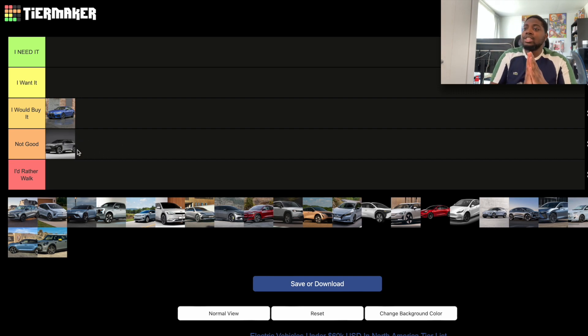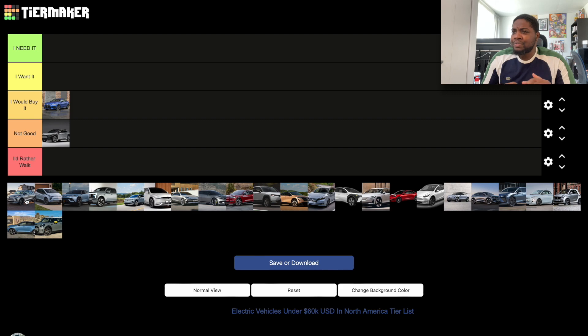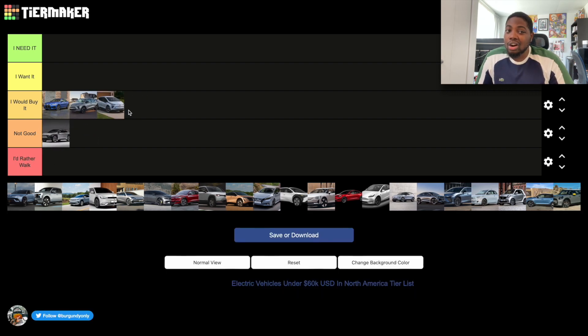We have the Chevy Bolt EUV and the Chevy Bolt EV — I'll rank these together. The Chevy Bolt is a very good car. The price is amazing, I like the design, and it's a hatchback so it's good for practicality. The only issue is charging speed — it maxes out at roughly 50 to 57 kilowatts at a fast charger due to battery technology limitations. If you're not planning road trips, it's a perfect car. Both go in the 'I Would Buy It' section.